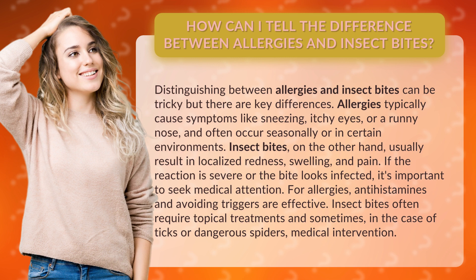For allergies, antihistamines and avoiding triggers are effective. Insect bites often require topical treatments and sometimes, in the case of ticks or dangerous spiders, medical intervention.